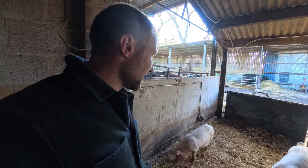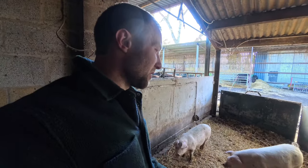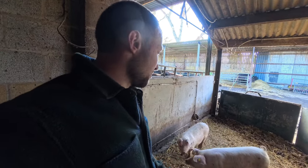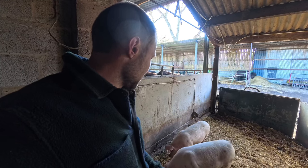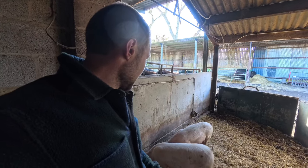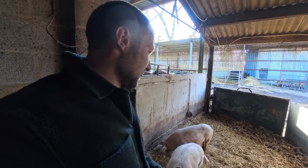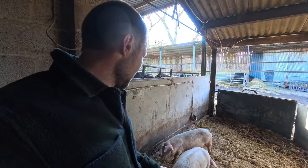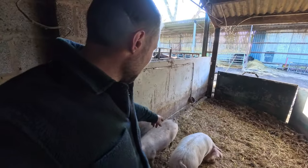Whatever you give them they'll just clear it off and stand there squealing for more. So I'm feeding them probably more than what I would normally feed the ginger pigs. I don't know what they are, whether they're like a large white or some sort of a commercial white crossed with — I don't really know a lot about pigs — whether they're crossed with like a British Lop or something. This one's a hell of a thing; that one's a bit more plain, a bit more pot-bellied.